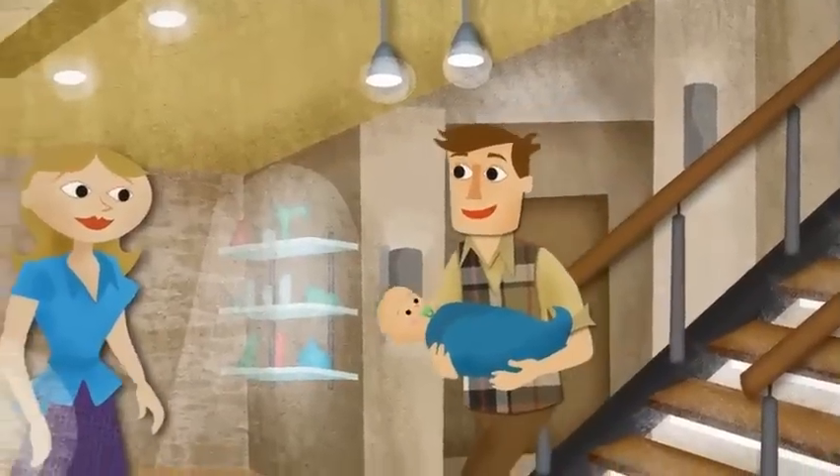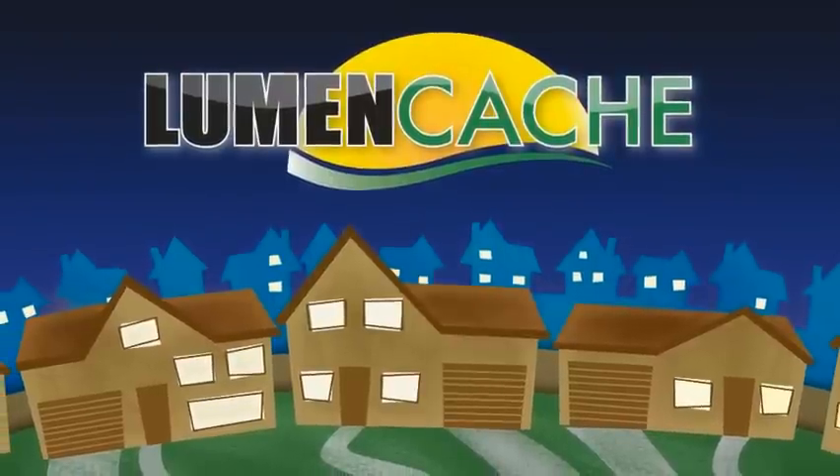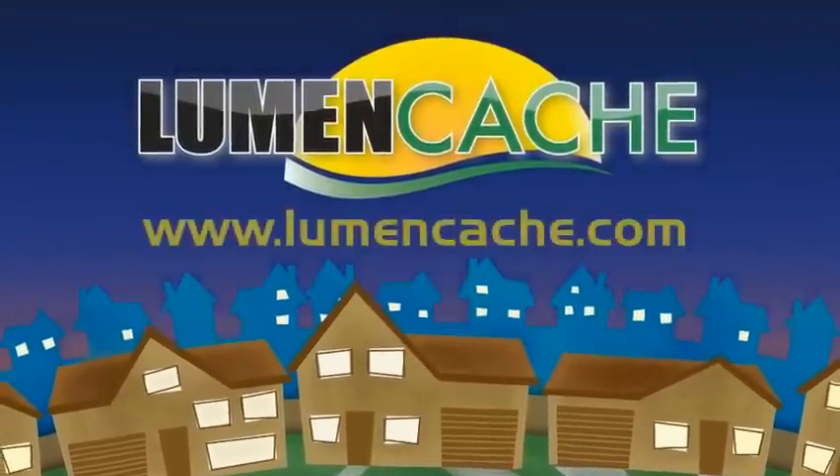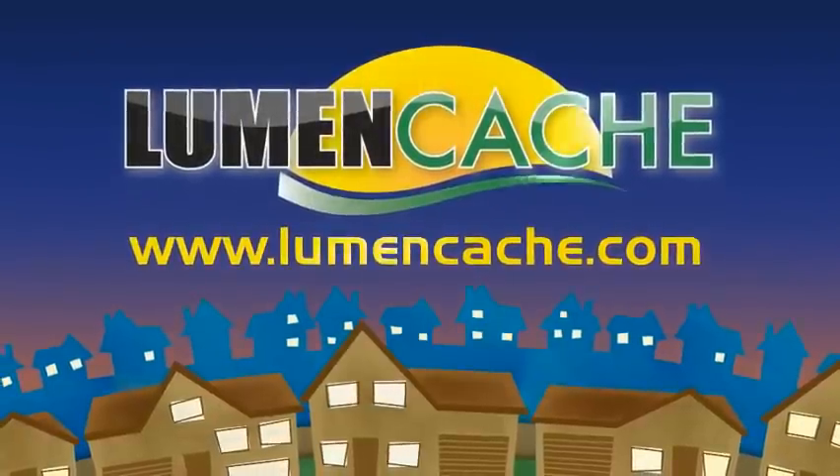Ease of use, added safety and convenience, and less power usage make LumenCache the perfect lighting system for now and the future. Contact your LumenCache representative before you start your next project and see the brighter side of lighting.